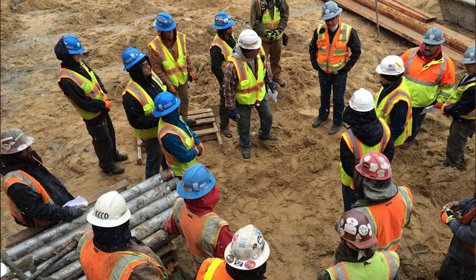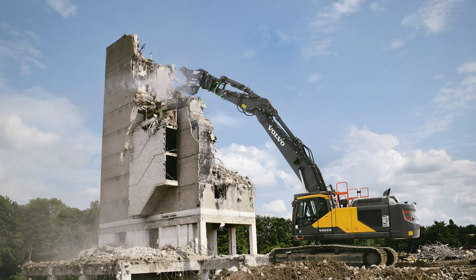Silicosis is a progressive and irreversible lung disease caused by inhaling crystalline silica particles. To ensure the safety and well-being of all workers involved in concrete breaking tasks, it is essential to raise awareness about silica dust exposure and implement effective preventative measures. Silica is a naturally occurring mineral found in many construction materials, including concrete. The process of breaking or cutting concrete can generate respirable crystalline silica dust.